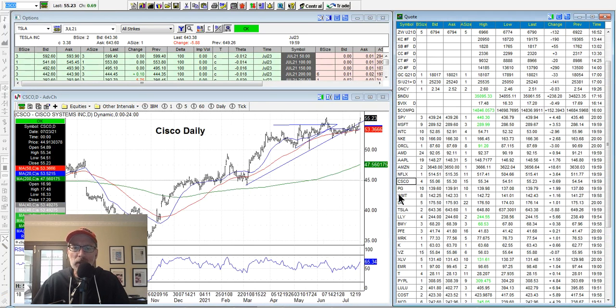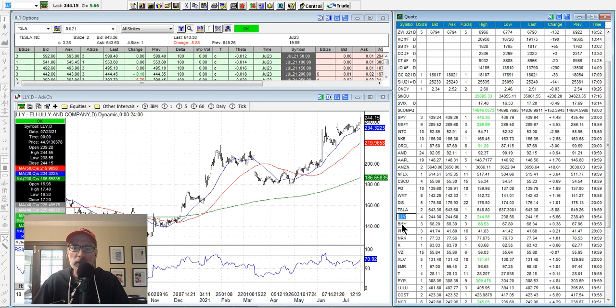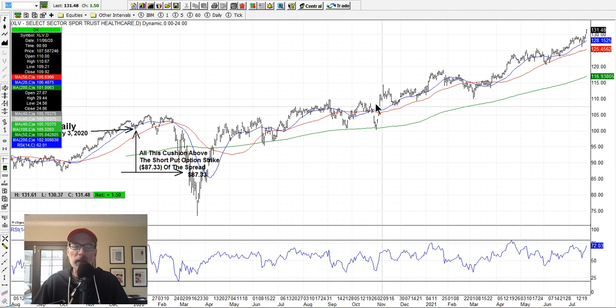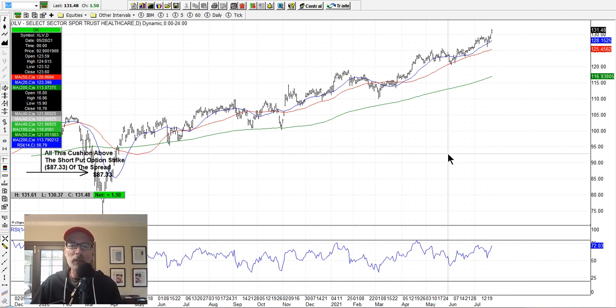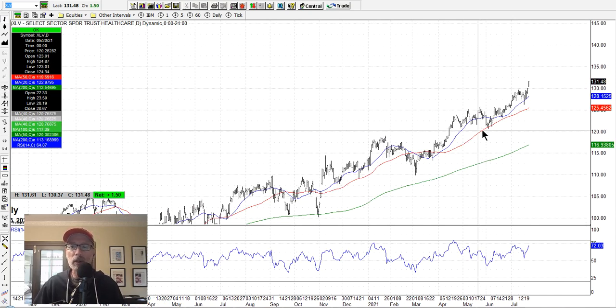Cisco, Procter and Gamble, Disney — the pharmaceuticals look good. Eli Lilly's going up, Bristol Myers is going up. I like the pharmaceuticals because we have a position on the XLV, which is the healthcare exchange traded fund. Healthcare will always be around — people are going to need medicines, hospitals, things to help keep people alive. You've got Bristol Myers, Johnson and Johnson, Pfizer — all these companies pumping out products and drugs to help people. We sold some put spreads on the XLV and it's looking strong, hugging the moving average lines and starting to move up again.